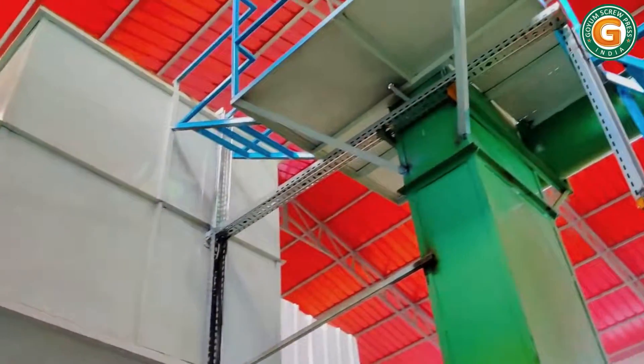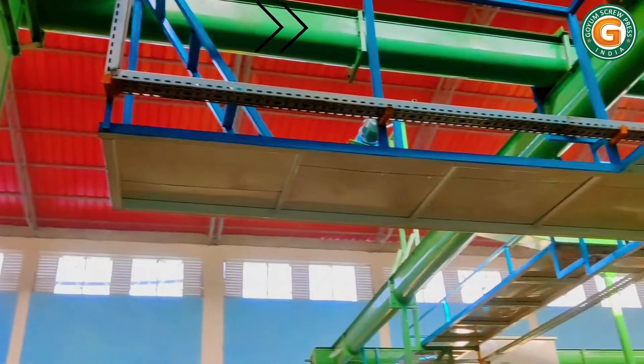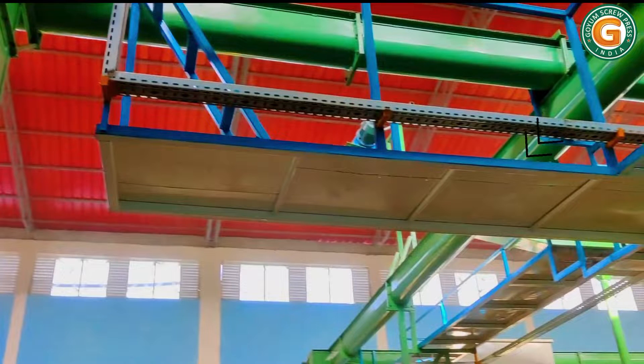Now there are two options. When processing seeds like sunflower, peanut, niger, sesame, etc., the seeds enter the cooking section. In the case of soybeans, the beans enter the extrusion section.